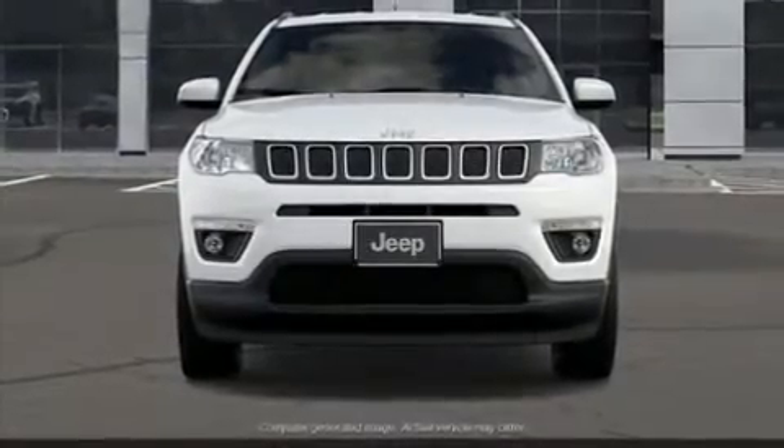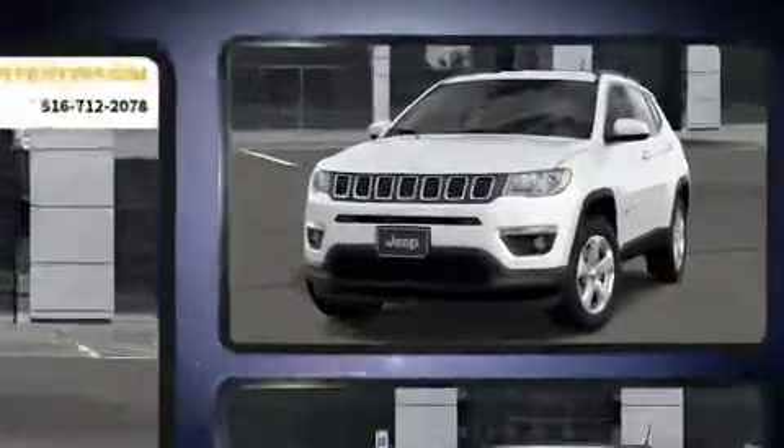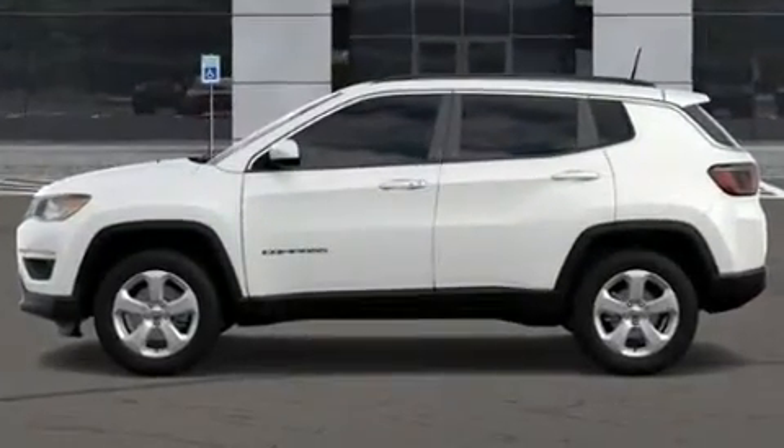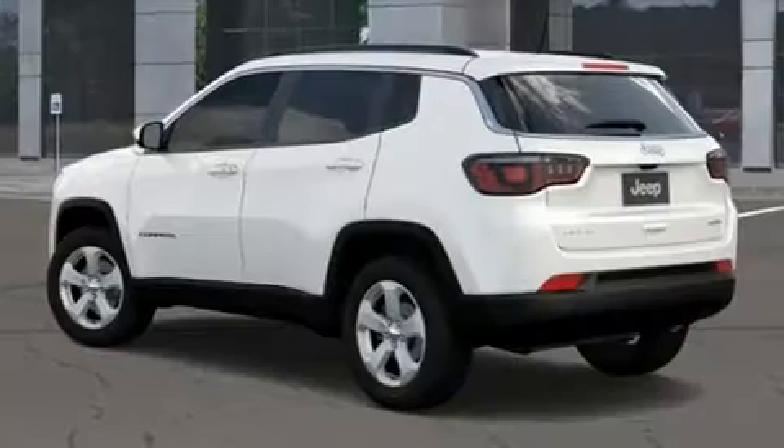Get excited about the 2020 Jeep Compass. Smooth gear shifts are achieved thanks to the 2.4-liter four-cylinder engine and, for added security, dynamic stability control supplements the drivetrain. Four-wheel drive allows you to go places you've only imagined.